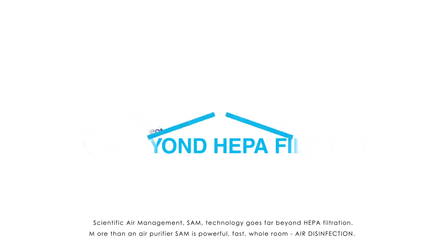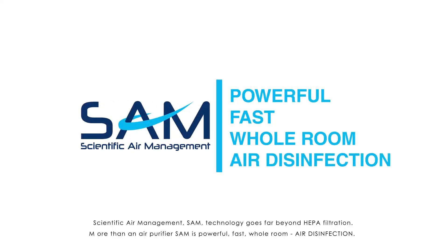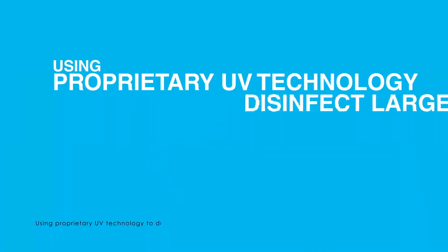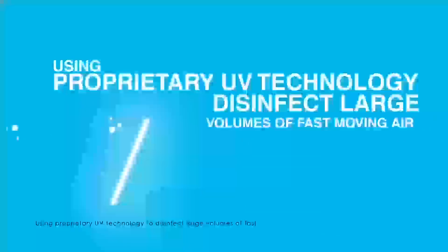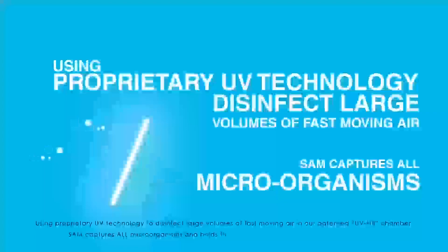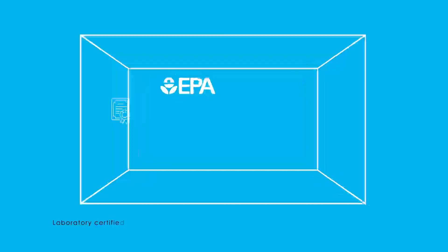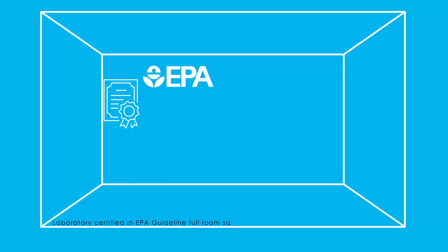Scientific Air Management technology goes far beyond HEPA filtration. More than an air purifier, SAM is powerful, fast, whole-room air disinfection. Using proprietary UV technology to disinfect large volumes of fast-moving air in our patented UV kill chamber, SAM captures all microorganisms and holds them long enough to destroy germs completely. Laboratory certified in EPA guideline full-room size chambers.